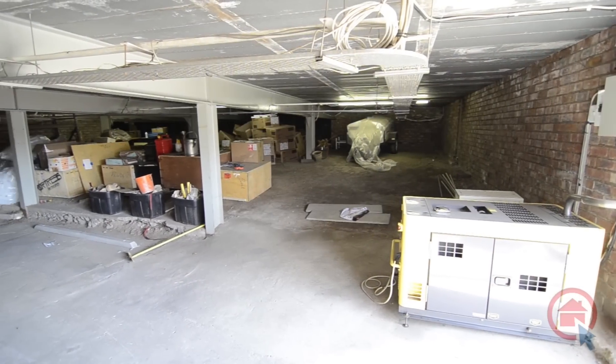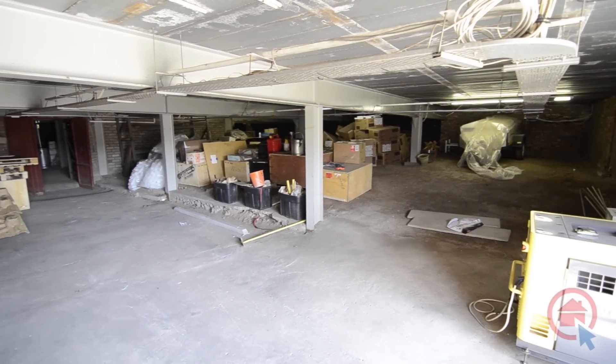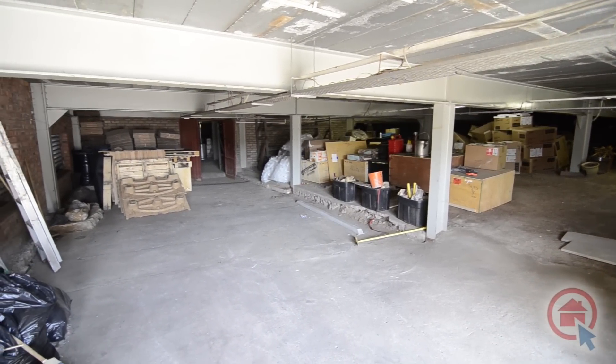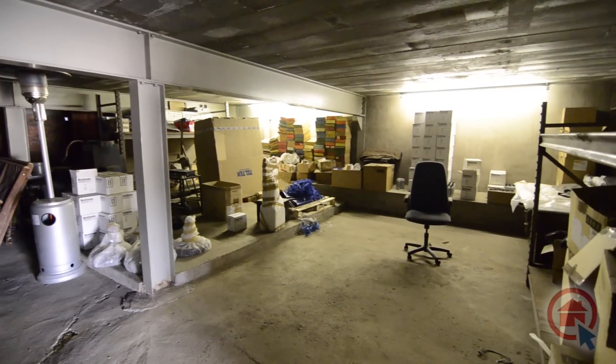A true feature of this property is the basement storage area. The basement spans the entire floor space of the building and houses the generator, ensuring noise levels are minimized upstairs. The basement also provides easy street access for loading and unloading purposes via rolling door.